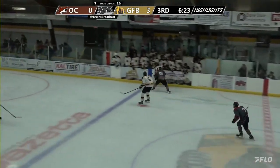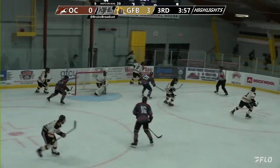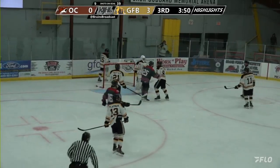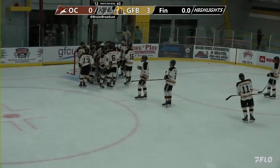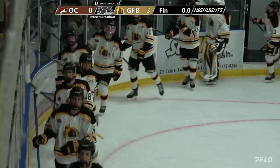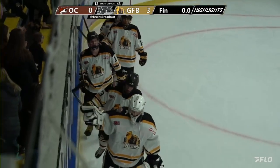Third period highlights started with the Bruins leading three nothing. A bit of a scramble for the puck there and a nice hit from Nolan Vieira. Great save by Matthew Dover Shack from the point. That's about what we got from the third period — the Bruins celebrating their second win in a row, with Matthew Dover Shack's first shutout in an exhibition season, which is exciting in his first game as a Border Bruin. That's got to be some kind of a statistic.